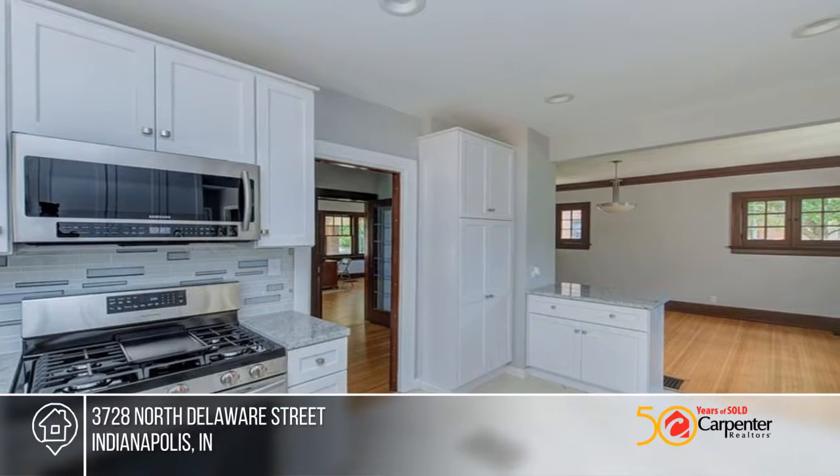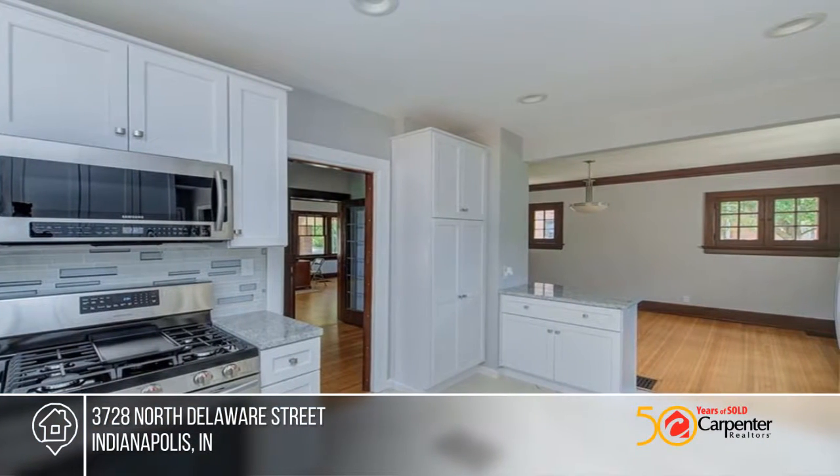The brand new kitchen boasts a walk-in pantry, granite countertops, and upgraded Samsung appliances.